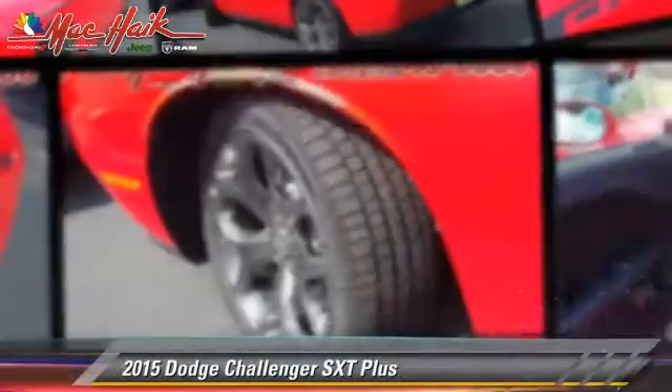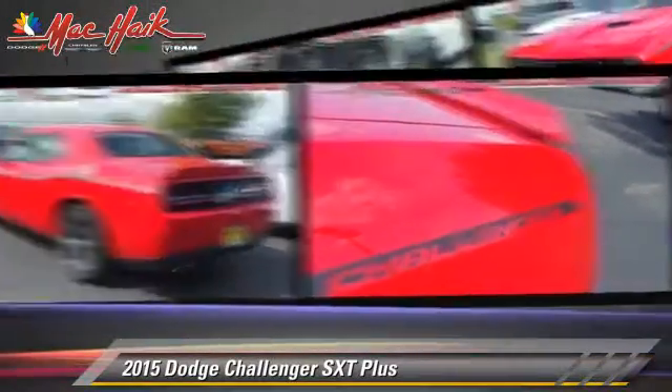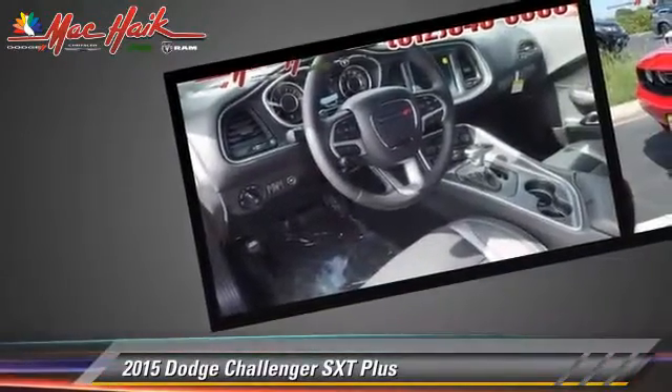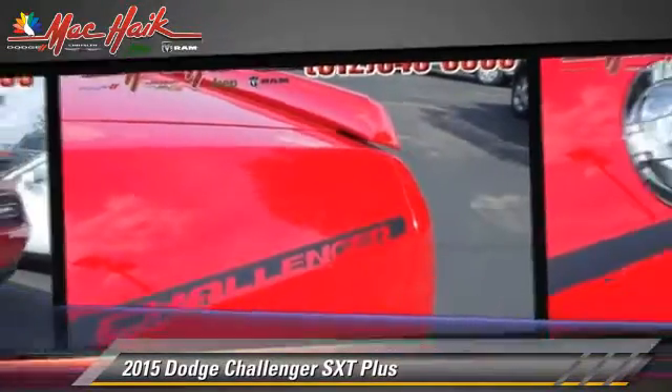Powered by a 3.6-liter V6 engine with an automatic transmission, this vehicle is well-equipped. This Dodge features premium sound, heated power mirrors, and a sunroof. Safety features include traction control,